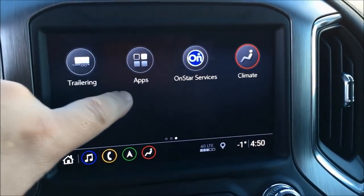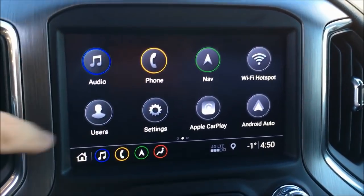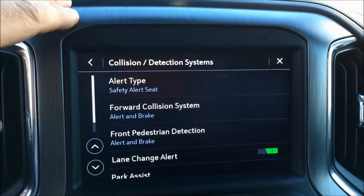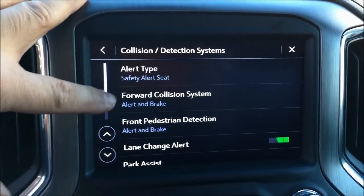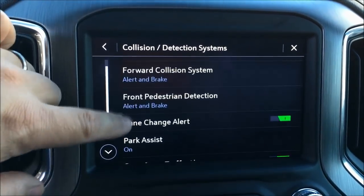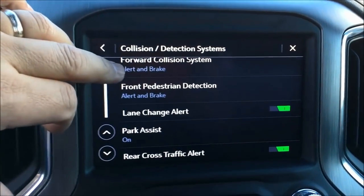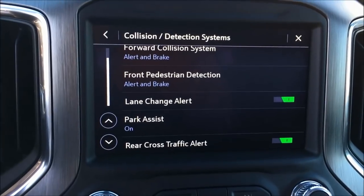You've got apps you can download like your Weather Network app — all kinds of different things there. Going into settings, you can see what this truck has for safety: collision and detection systems, alert type, safety alert seat, forward collision with alert and brake, front pedestrian detection with automatic brake, lane change alert, park assist, rear cross traffic alert. You can even customize if you want an audible alert or seat vibration.